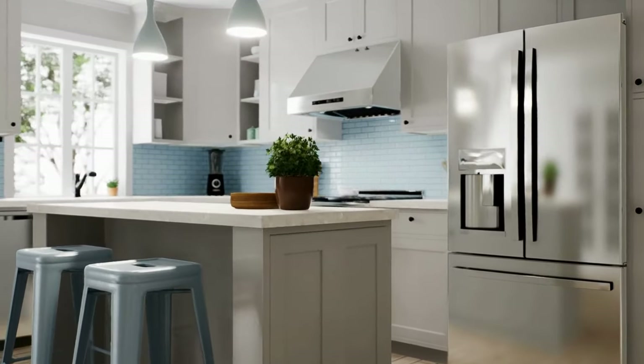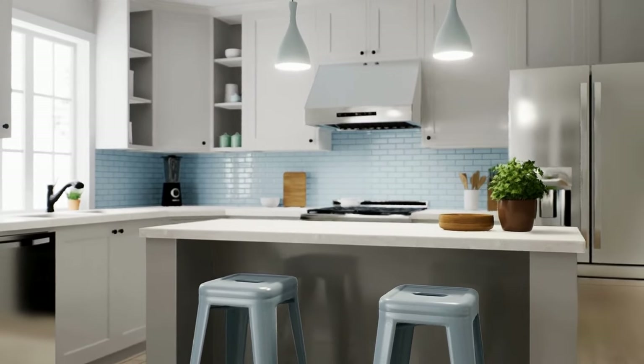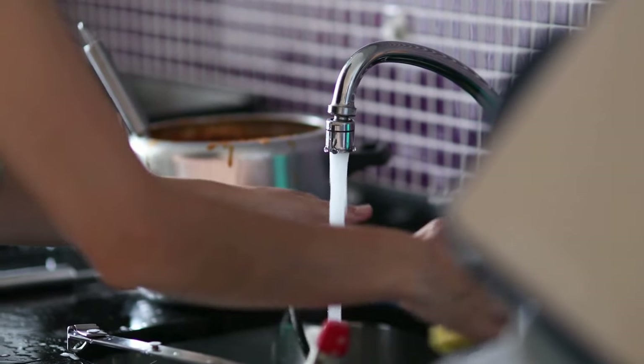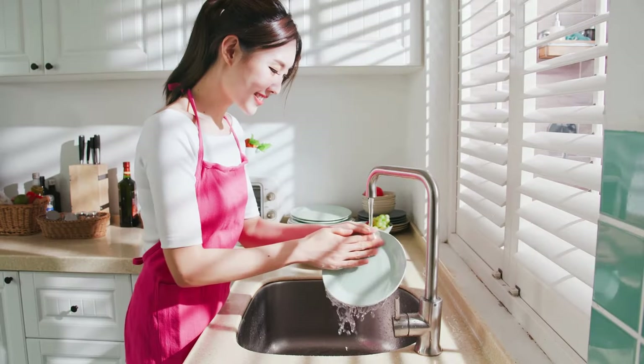If your sink is right in front of a window, be sure to check the faucet and handle clearances to make sure they fit, and you won't be banging your knuckles on that windowsill. When choosing a sink to pair with, simple is best — choose one basin as large as you can fit, no deeper than 10 inches so you're not forced to bend over to wash dishes.